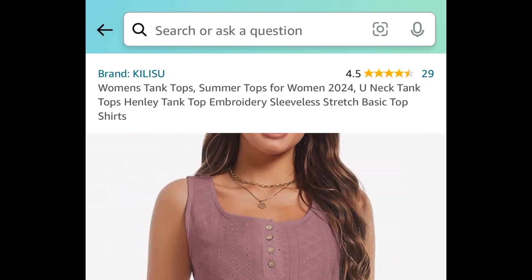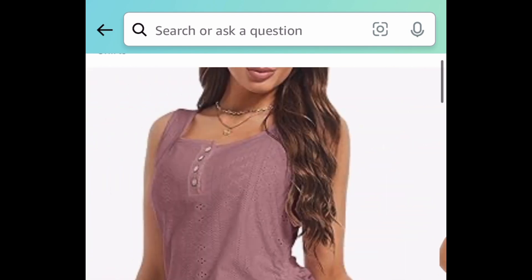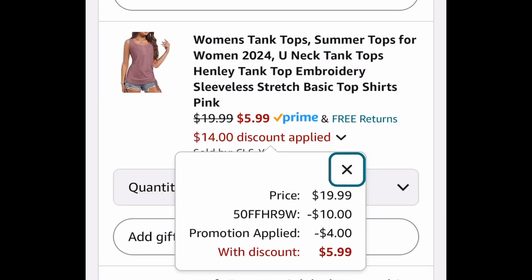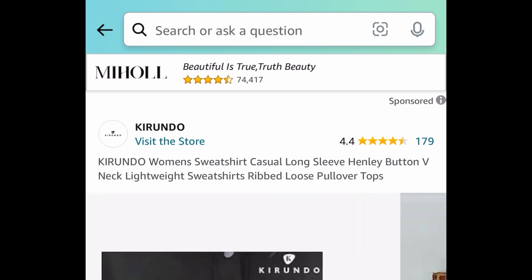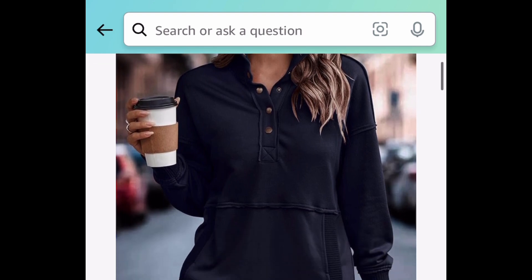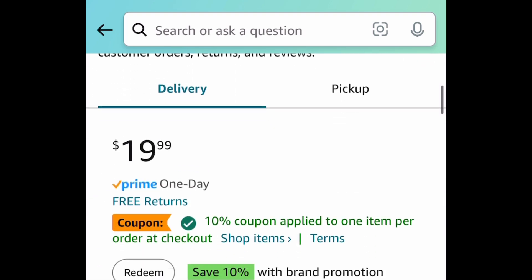Next, we have these women's tank tops — super cute with really nice colors, and there's a drawstring on the side. With the code and coupon we're getting it for just $5.99 instead of that $20 price tag. Next, we have these women's sweatshirts — clip the coupon and put in the code. We're saving 60 to 70 percent, getting it for just $7.99 instead of $20.